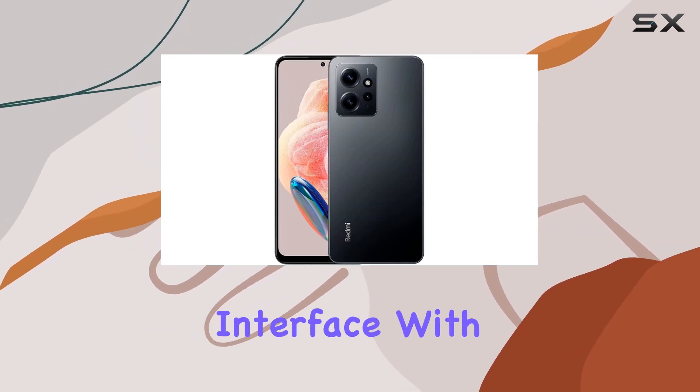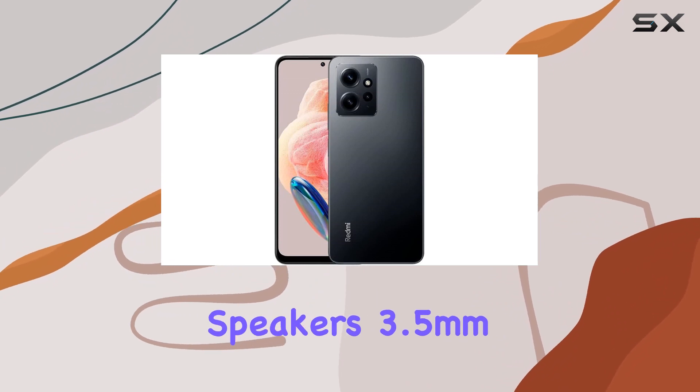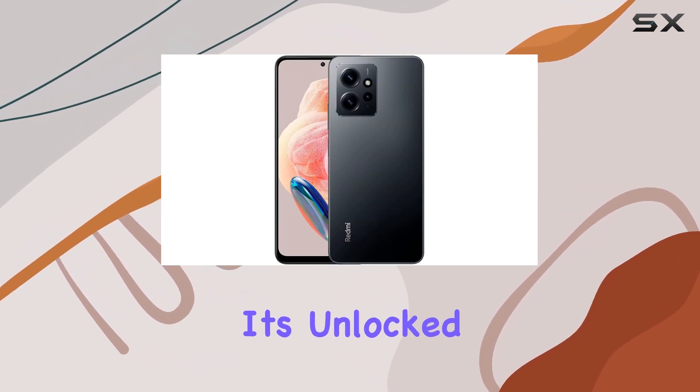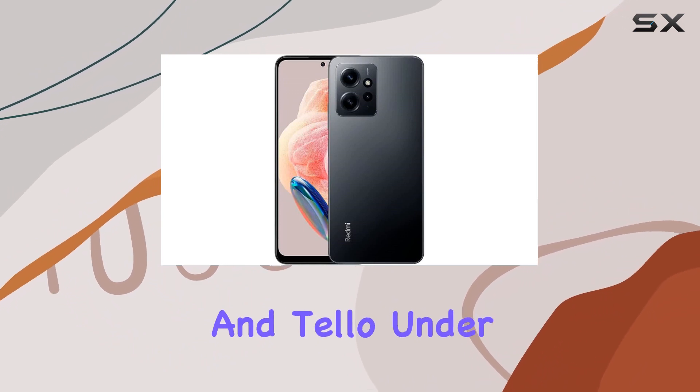With its dual speakers, 3.5mm headphone jack, and Hi-Res audio, the audio experience is equally impressive. Connectivity-wise, it's unlocked for all carriers but specifically optimized for T-Mobile, Mint, and Tello under the 4G VoLTE network.